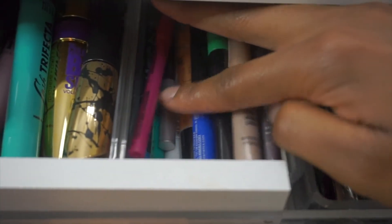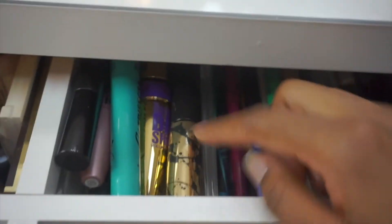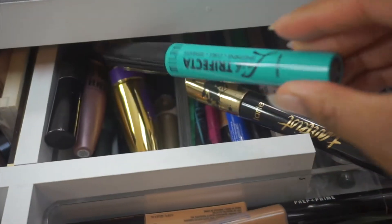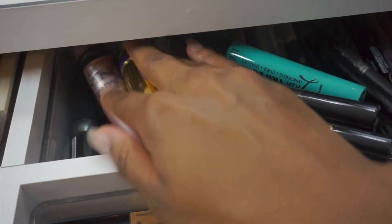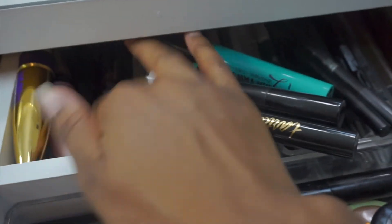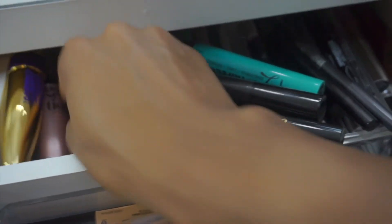These are my mascaras that I'm currently rotating. My Tardist mascara — I love this stuff. I have the Lash Trifecta by Milani, the Maybelline Big Shot, Lash Sensational — one of my all-time favorites. Pretty much all the mascaras that I either use or have opened, I try to keep them in here so I can use them before they expire.